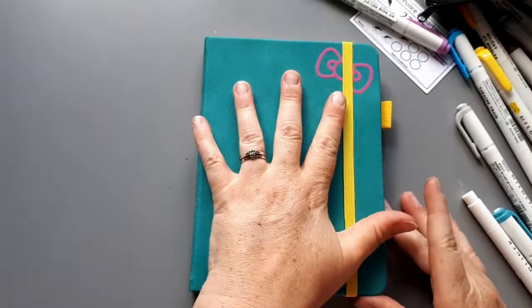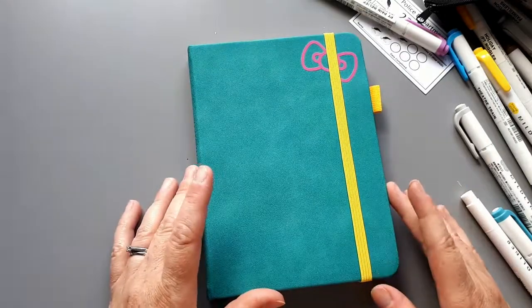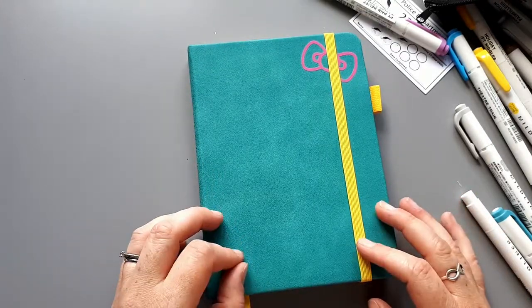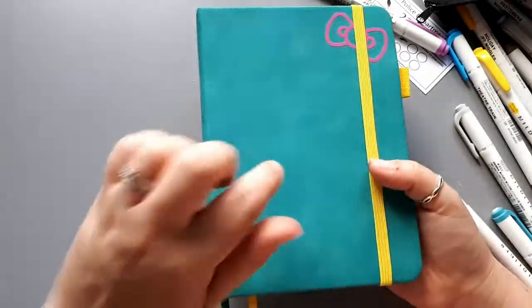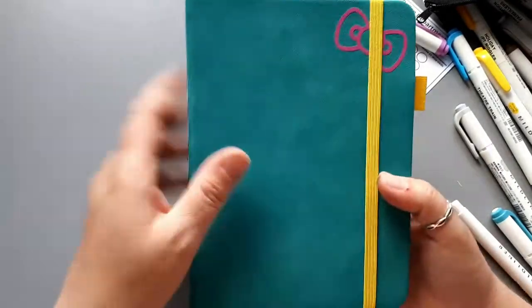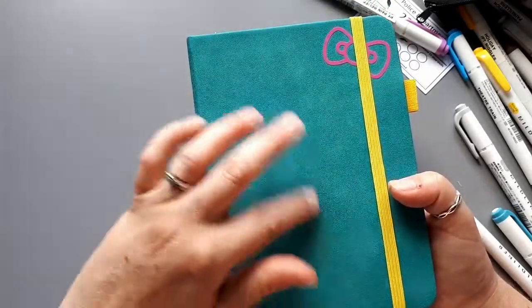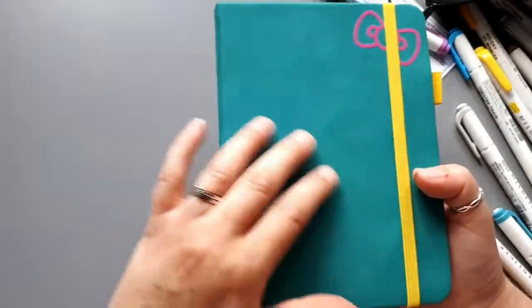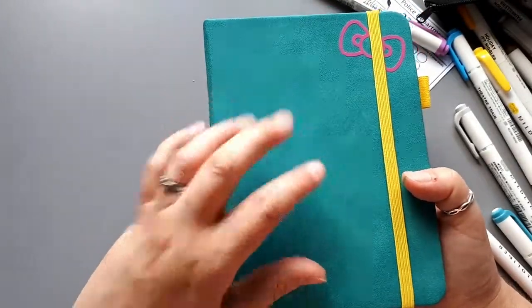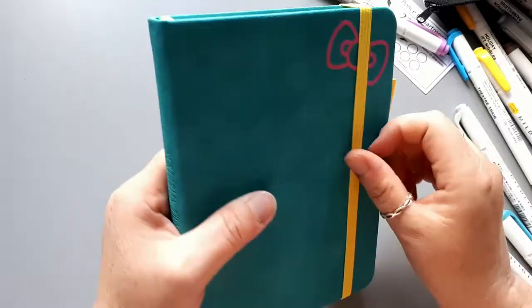My new everyday carry is going to be this little number - it is a B6. Because I have a handbag and my A5 does not fit in there, so this is a nice little size. I've seen this on Amazon - Scribbles That Matter - so I've gone back to Scribbles. I saw it and thought I really like that but the cover looks like suede. It's not suede - it's kind of like a rough textured vegan leather.